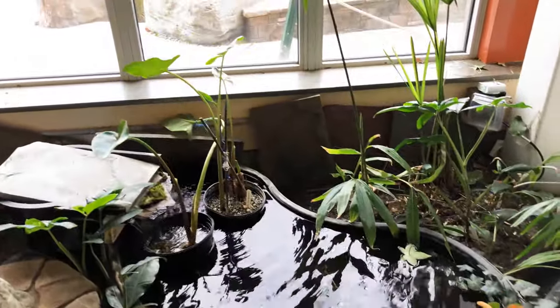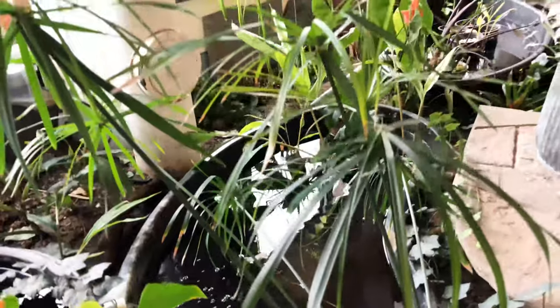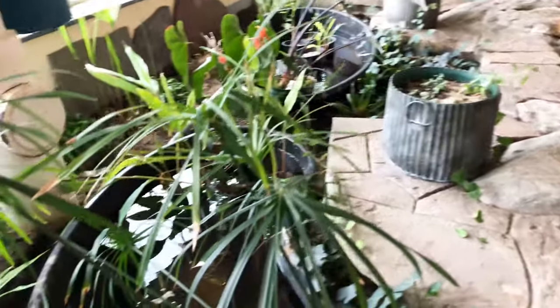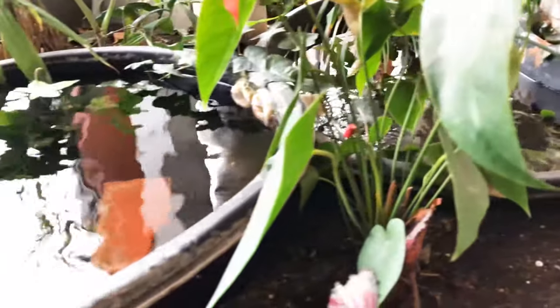All of the plants here are not native to Vermont, but what's really cool is there is no internal heating or cooling to maintain the constant temperature they need to survive. The windows have very sensitive sensors which open or close accordingly to keep this room at a constant temperature.